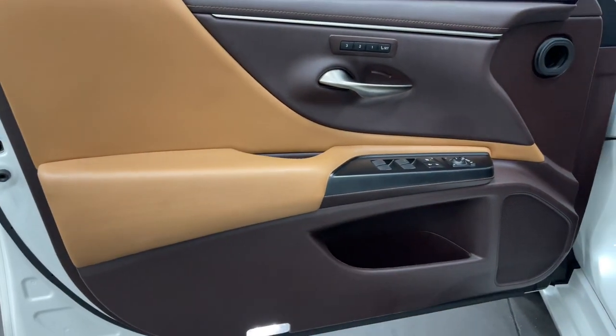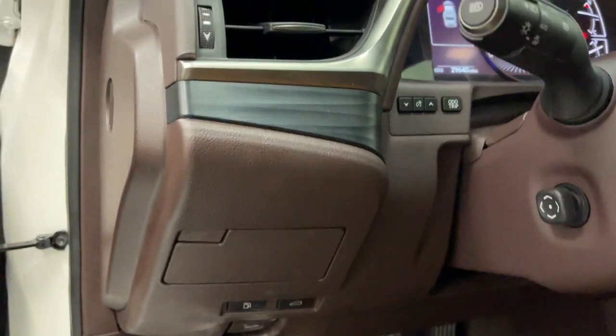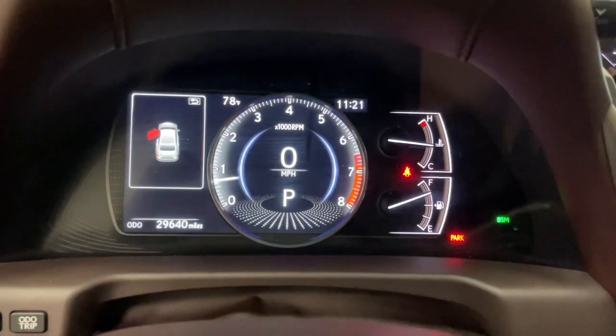Smooth and composed, this meticulous mid-sized luxury sedan spoils you with spacious comfort. Make a bold style statement in this striking ES luxury sedan.